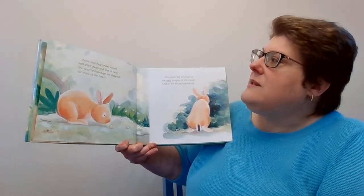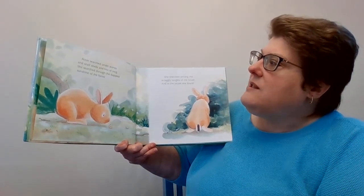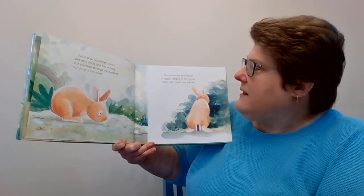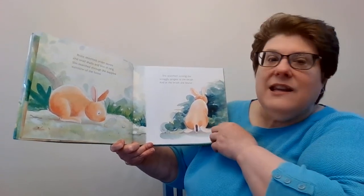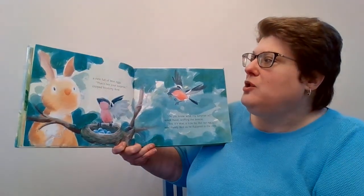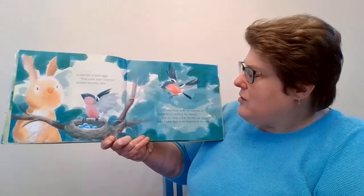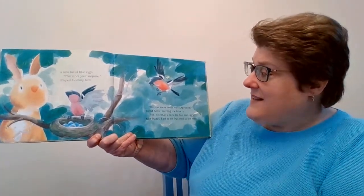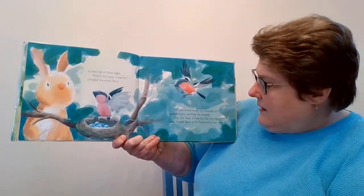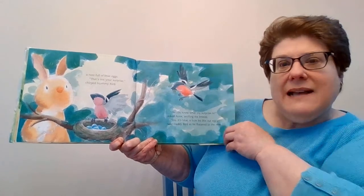Rosie searched under stones and snail shells and bits of twig. She searched through the dappling sunshine of the forest. She searched among the straggly tangles of the bushes, and in the bushes she found a nest full of blue eggs. That's not your surprise, chirped Mommy Bird. Do you know what my surprise is, asked Rosie, sniffing the breeze. Yes, it's blue, a little bit like our eggs, said Daddy Bird, as he fluttered to the nest.